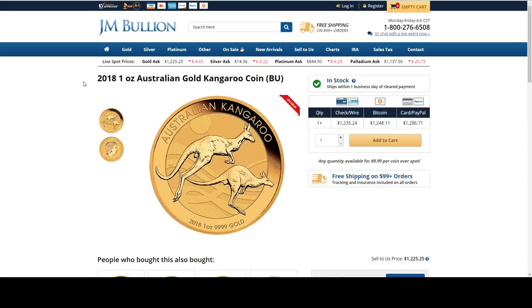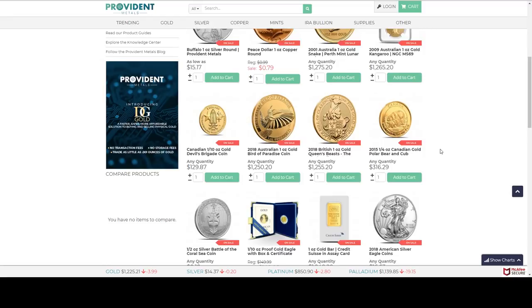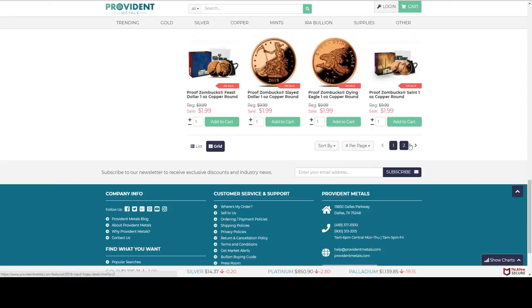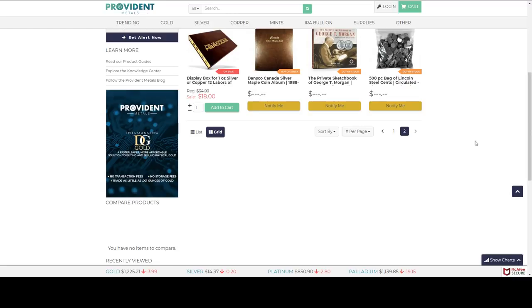I still need to pick up my 10th ounce for this year — I was hoping to find one on sale. Provident Metals — this is what they have for their Black Friday sale. They may have something else coming out at noon, but today's deal did sell out. I think that was a half ounce Canadian gold maple. They've already taken it out — some stuff has already sold out.